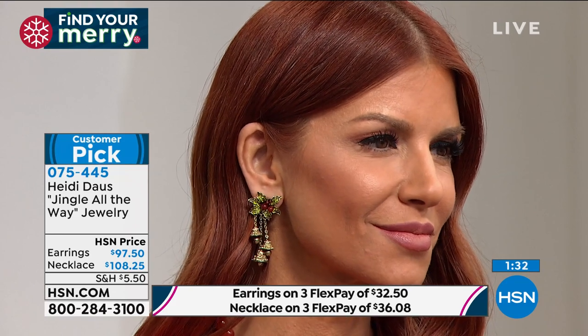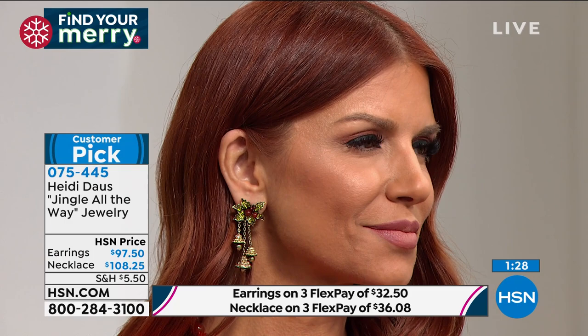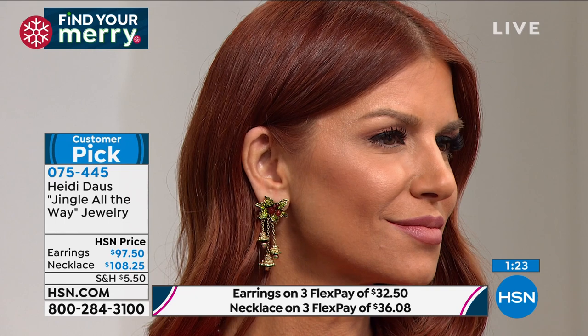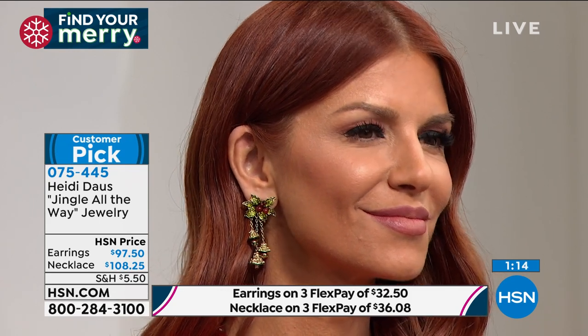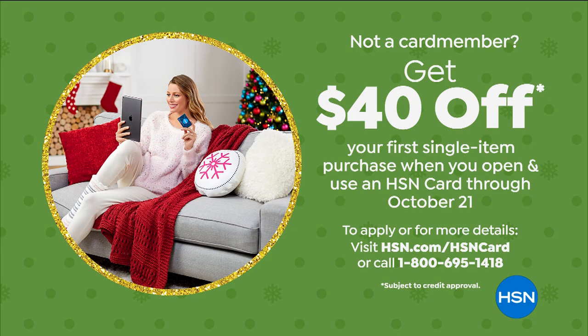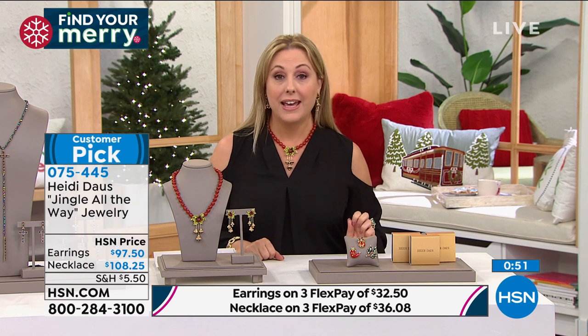If you want the clip in these earrings, there's only 17 pairs left. If you want them in the pierced, there's only 35 pairs in the earrings. The pierce are going — now there's 32 pairs. We've got FlexPay: $32.50 to get the earrings home, $36.08 to get the necklace home. And if you do not have an HSN card, this is the biggest promotion we do all year long — no annual fee for the HSN card. But if you apply and are approved, we give you $40 towards a single item purchase. We do $10 off, $20 off, but $40 is the most we do all year. So this is the best special all year to get the HSN card. In the pierce, there's now 22 pairs, and 12 in the clip-on. They're going really fast.